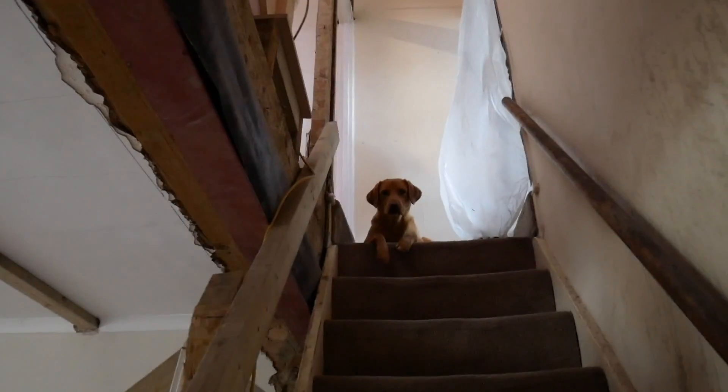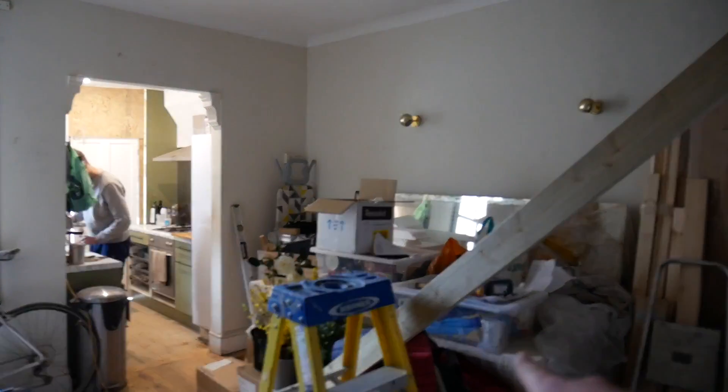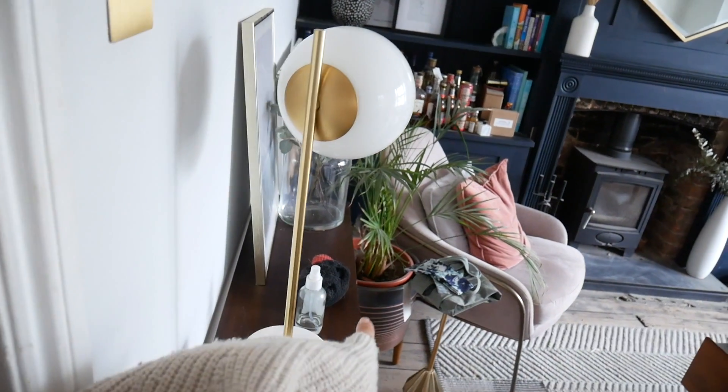We are fully into phase two of the build, but some things never change. The builders are now officially working on all three levels of our house, which is mega stressful and chaotic for us. We also feel really guilty that we're just always in their way. This is our temporary kitchen, and this is all our food store here, but these are all the builders' tools. So this evening we are going to be moving our kitchen into here, which is going to be fun.